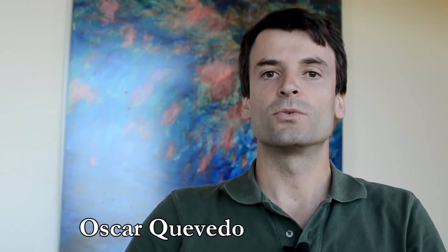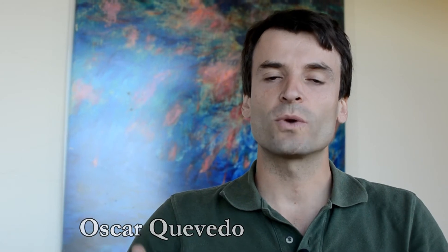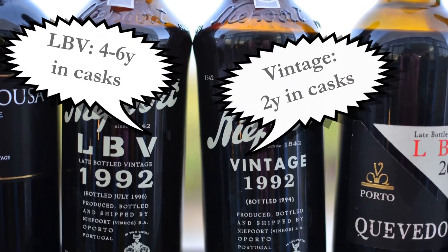The difference between the vintage port and the late bottle vintage resides on the concentration of color and flavor. For vintage port we have darker color and more concentration of flavors and taste, and a more full-bodied port that goes to the bottle two years after the harvest.